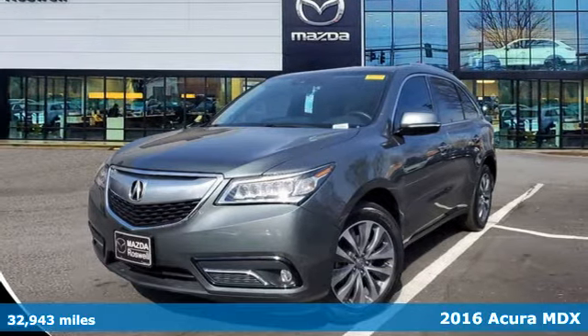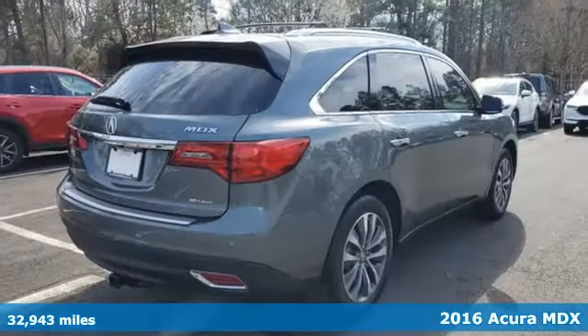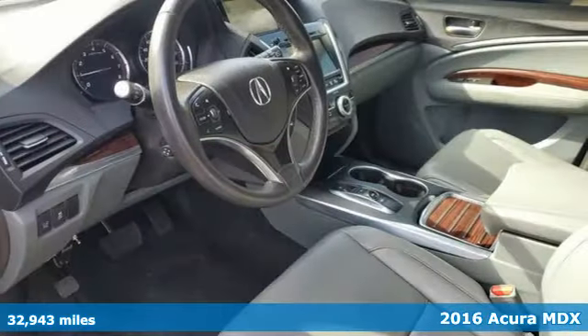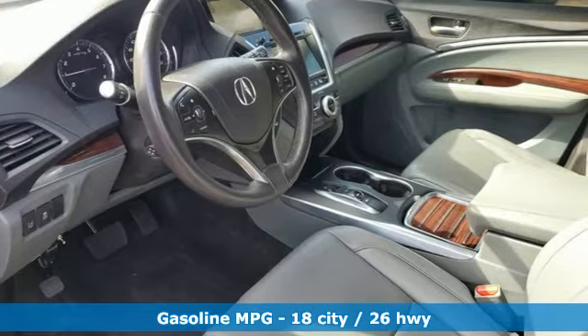Here's a 2016 Acura MDX. This elegant MDX is designed to encourage all your endeavors. A great vehicle is comprised of great features, like these.